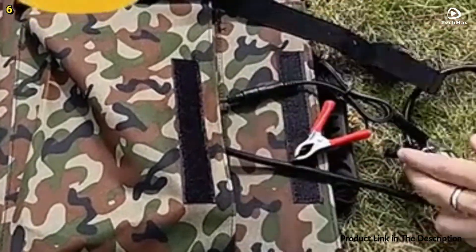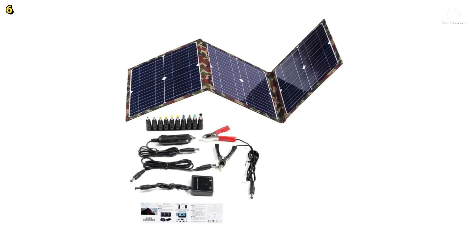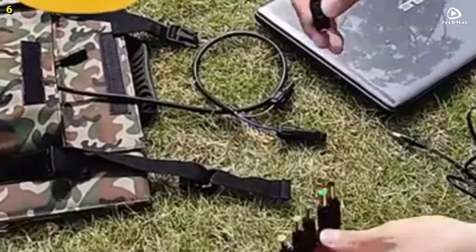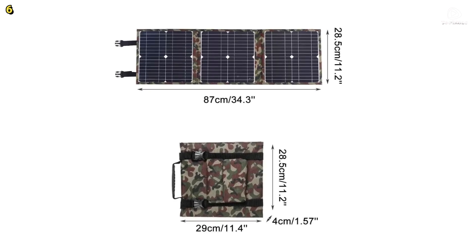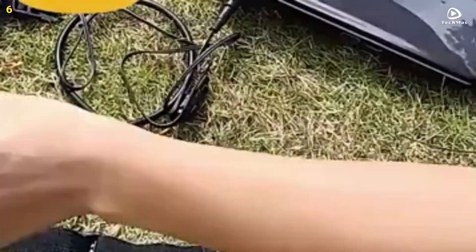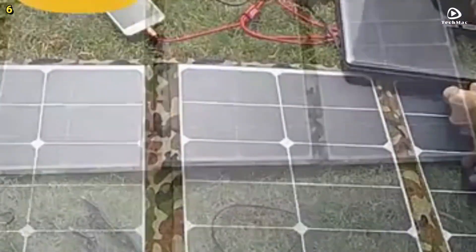Now let's talk about its power performance. The open circuit voltage is 20 volts, with a maximum power voltage of 18 volts. It has a short circuit current of 2 amperes, and a maximum power current of 1.8 amperes. The output options include direct current at 18 volts and USB at 5 volts. This solar panel operates under standard test conditions, which include an air mass of 1.5, an irradiance of 1,000 watts per square meter, and a temperature of 25 degrees Celsius. It is engineered to perform optimally in various environmental conditions.